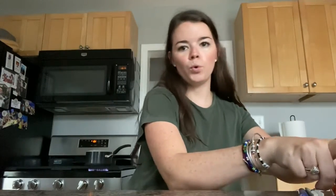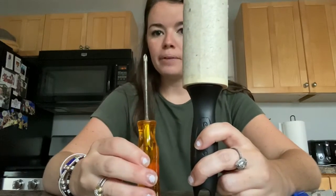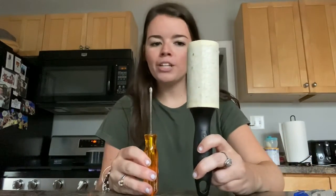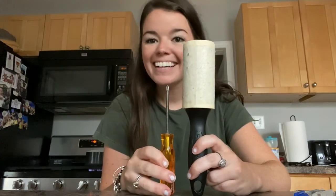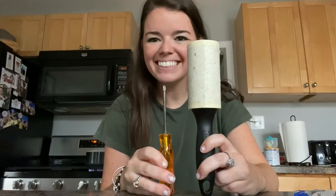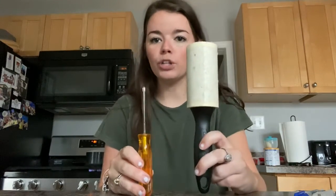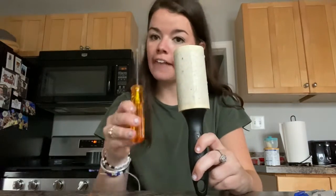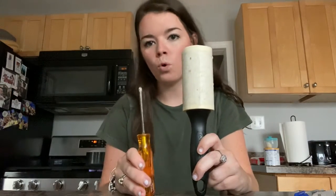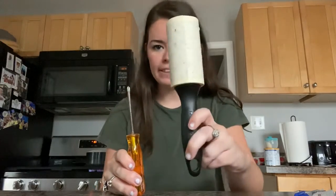I have a lint roller and a little screwdriver. Which one is longer? This one. Which one's shorter? This one. So you could say the lint roller is taller or longer than the screwdriver, or you could say the screwdriver is shorter than the lint roller.